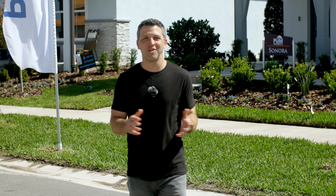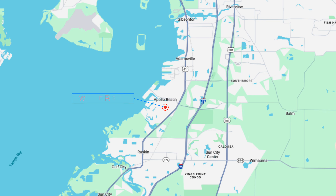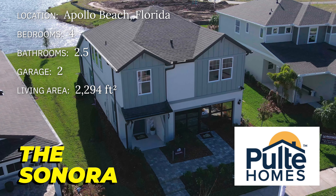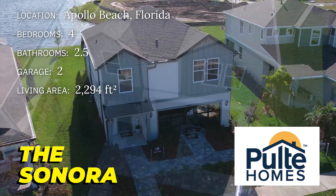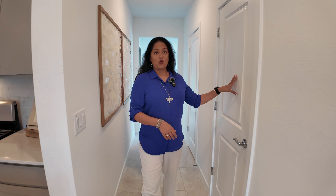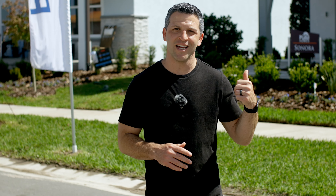Hey folks, welcome back to my Tampa New Homes channel. Today we are back in the popular community of Waterset, just 30 minutes or so south of Tampa, to show you this brand new four-bedroom move-up home that's a great option for my tier two builder. I've also brought Anjali, a realtor on my team, to tour this home. Being a new model, I'm curious to hear her thoughts. This will be one of Pulte's most popular new models for that middle range, so let's get inside and check it out.